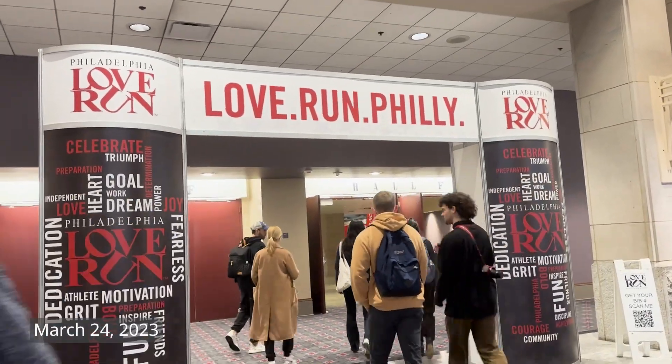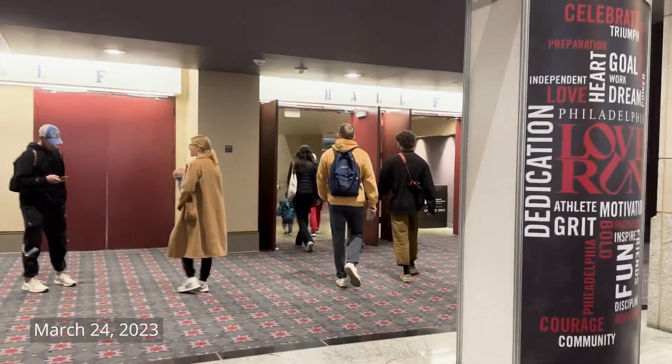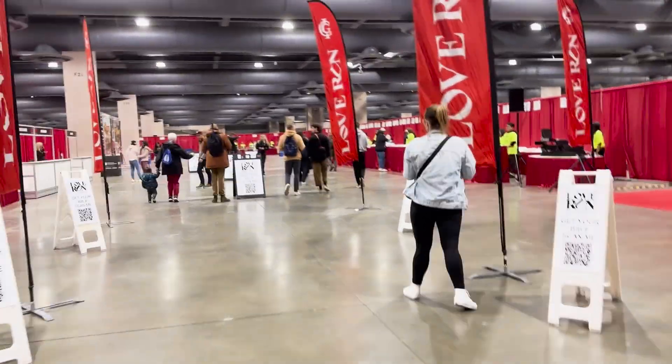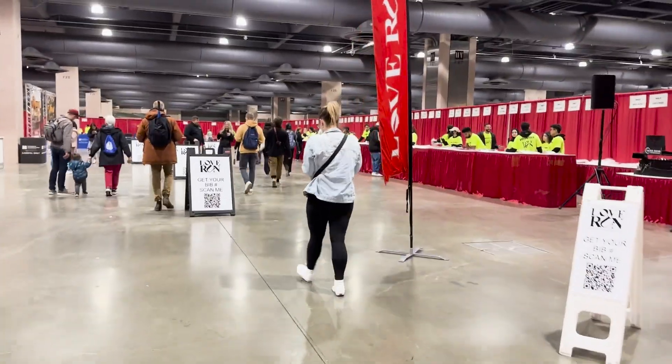Alright, we've made it. I've already looked up my bib number. I'm 17 for the hat and I'm done.